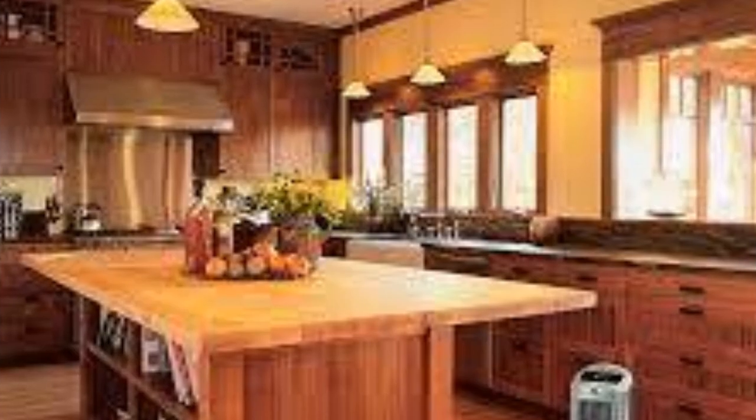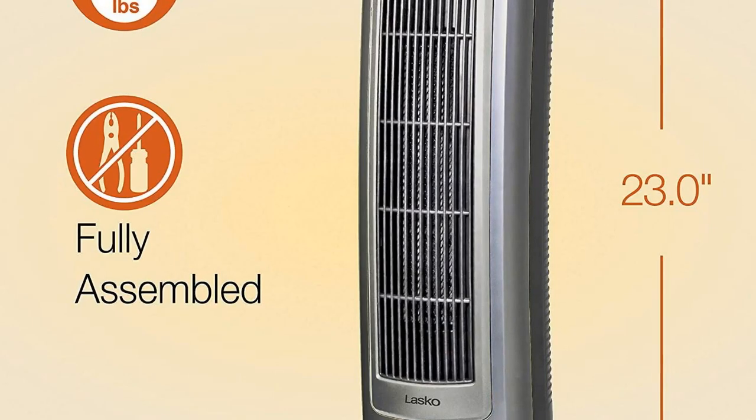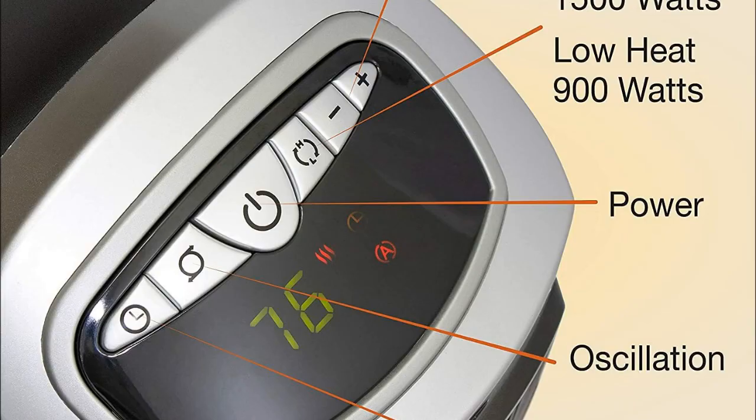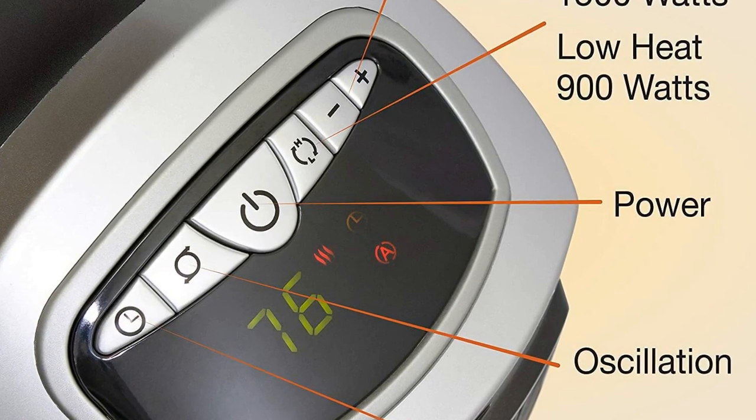An adjustable thermostat with digital display allows you to adjust the heater's 1500-watt ceramic heating element. With an easy-to-read digital temperature display, you can select a wide range of temperatures in Fahrenheit or Celsius.